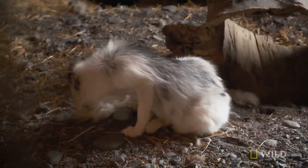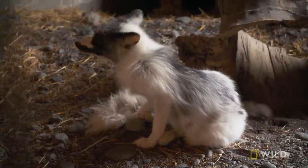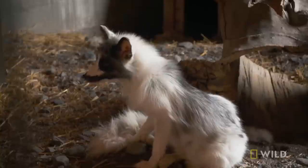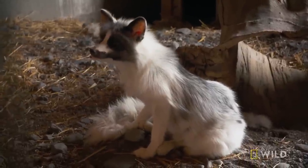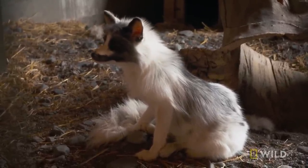Even though Storm looks like an arctic fox, she is genetically a red fox. Storm was just bred to be that color for the exotic pet trade. She was seized as someone's illegal pet and then she was relocated here with us.